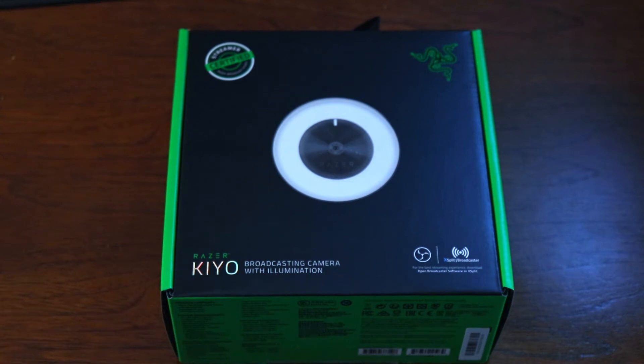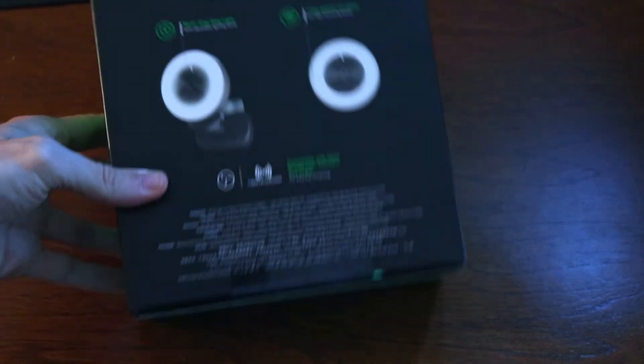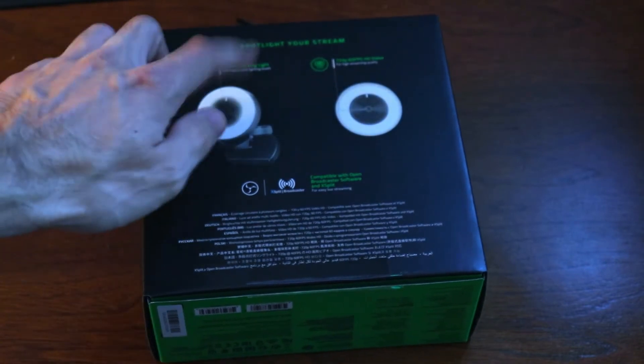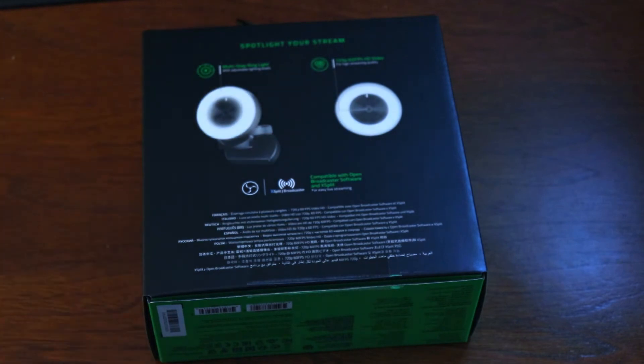How does the 2020 Razer Kiyo look now that they're finally selling them again? Is it worth paying $99 to get this webcam? I'm going to let you know. So here's the Razer Kiyo box — that's what it kind of looks like. It does 720p at 60fps.